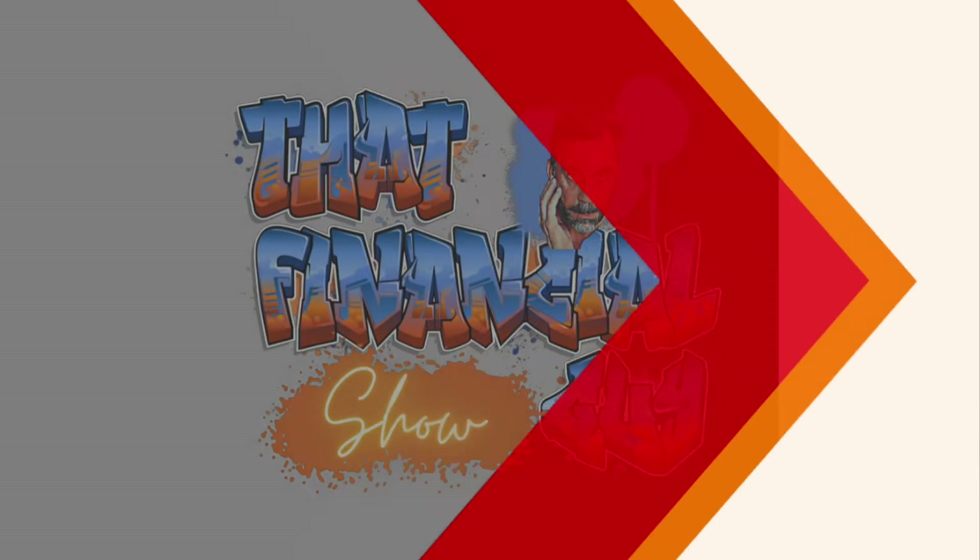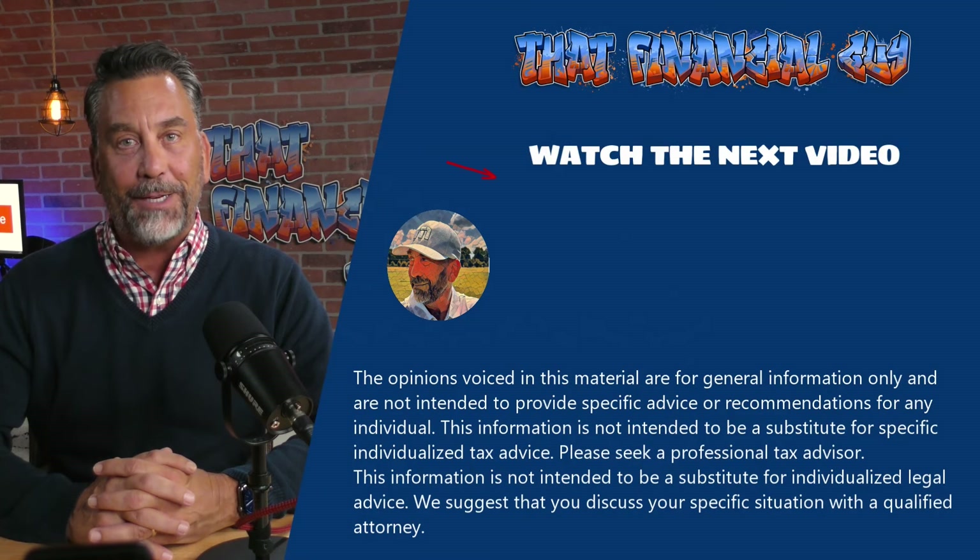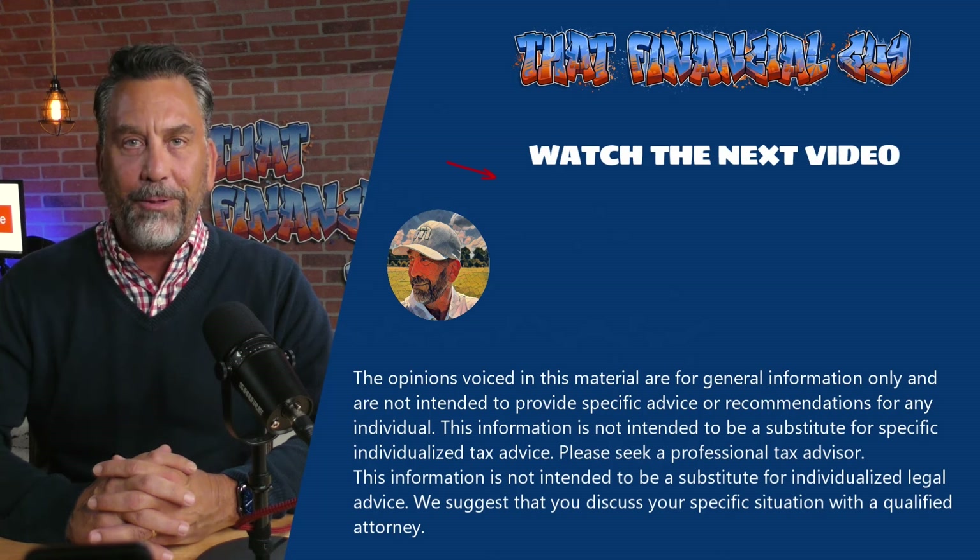Obviously, you want to pay attention to your risk tolerance, goals, and objectives. Before implementing any strategy, get with your financial advisor and your tax advisor. If you like what you're seeing so far, check out this next video and subscribe to the channel — we'll see you next time.